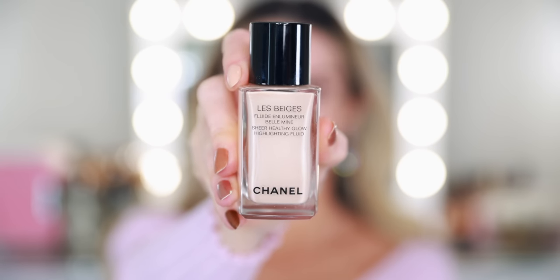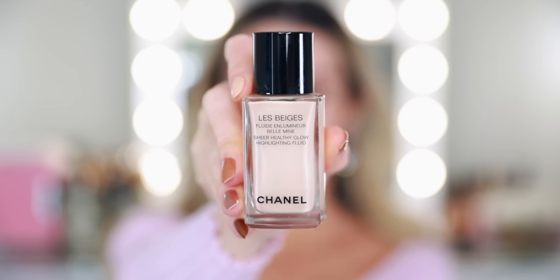The first Les Beiges product I'm going to apply today is the Les Beiges Sheer Healthy Glow Highlighting Fluid in the shade Pearly Glow. I love these liquid illuminators. There's Pearly Glow, which is a nice creamy sand, and Sunkist, which is more of a golden bronze. They also have the LeBlanc Rosy Light Drops — it's not technically a Les Beiges product, but it's another liquid illuminator. It's very versatile; you can use this as a primer, which is what we're going to do today underneath foundation.